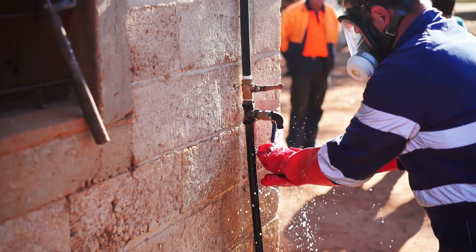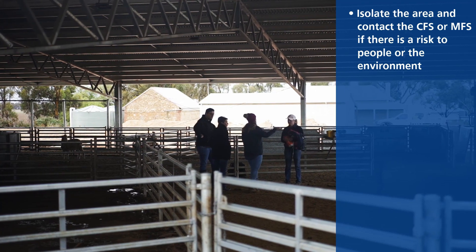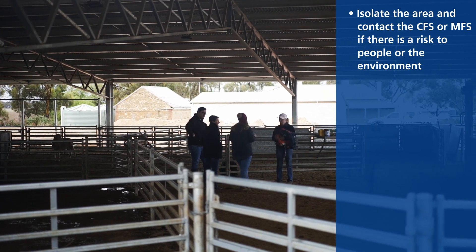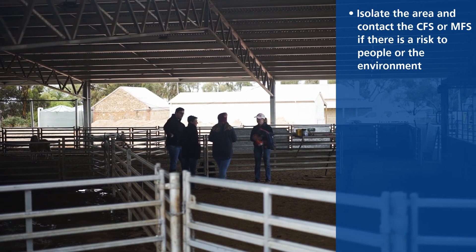In the event of a chemical spill, one: isolate the area, keeping people and animals away. If there is a risk to people or the environment, contact either the CFS or MFS.